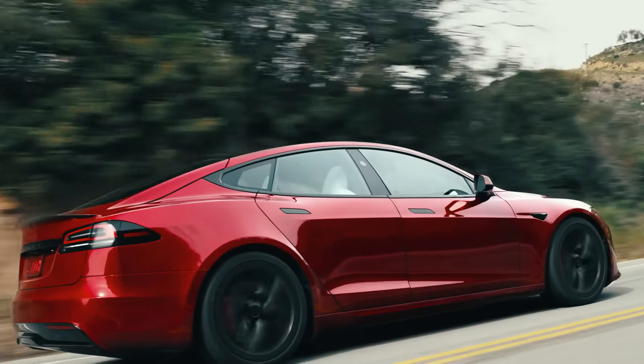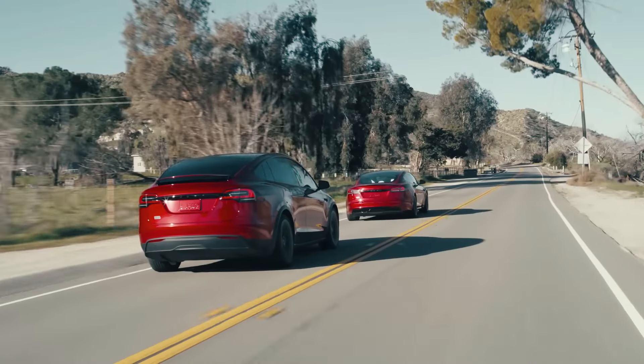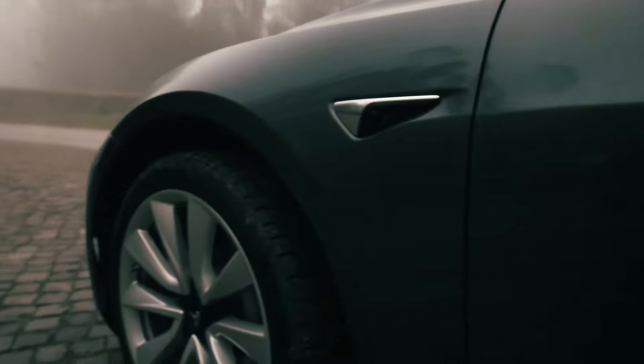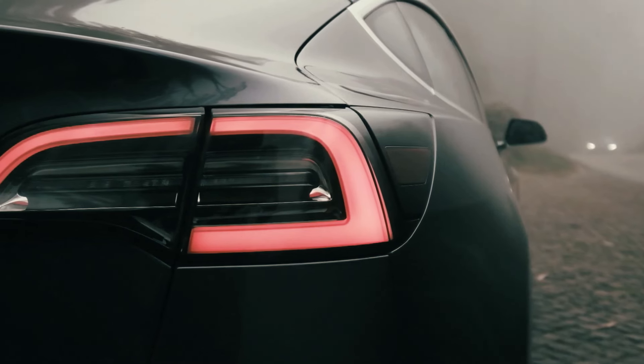Hello electric car enthusiasts. Today we will discuss one of the most anticipated electric cars, the 2025 Tesla Model Y Juniper. This is an exclusive rendering that we made based on rumors and leaks. Let's take a closer look at what the futuristic appearance of this electric SUV will look like.